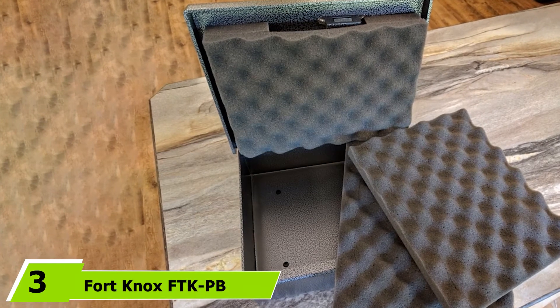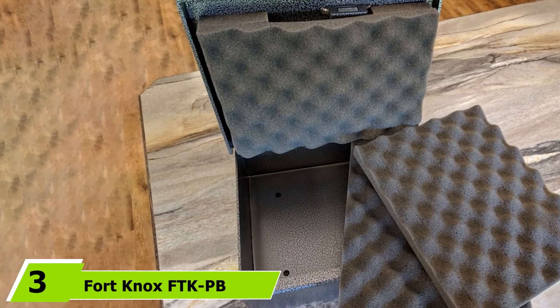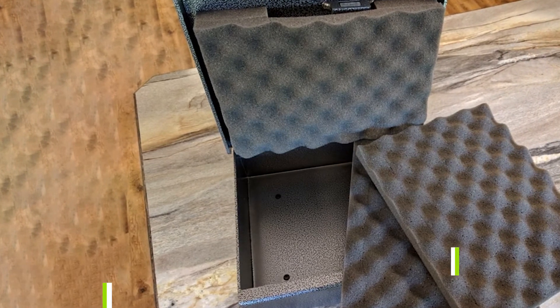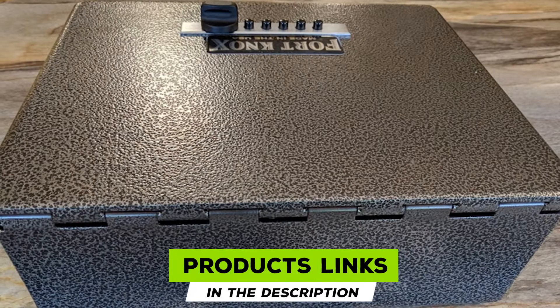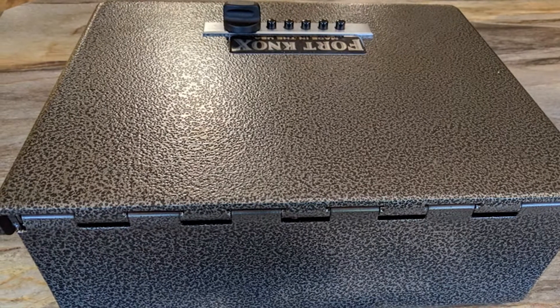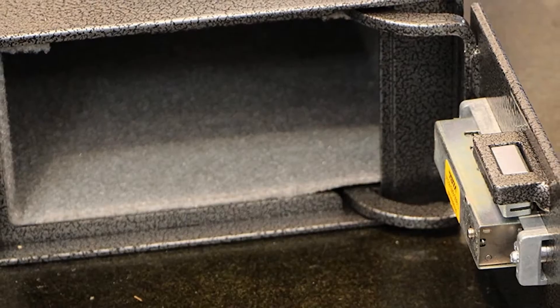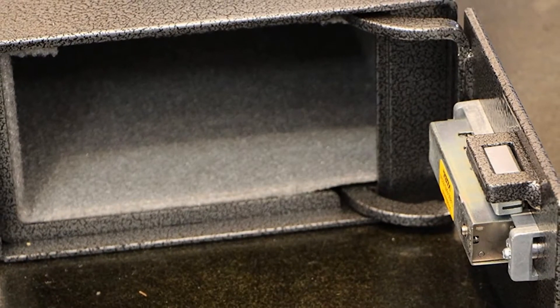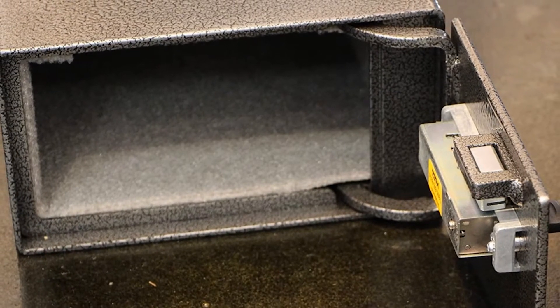The number three position is held by the Fort Knox FDK PB Pistol Box Handgun Safe. Many people have always wanted a handgun safe that is small and portable, yet secure. The Fort Knox FDK PB Pistol Box stands out in this market because of its exceptional design and quality. This gun safe is solid, sturdy, and easy to access, which are reasons why it is highly preferred.